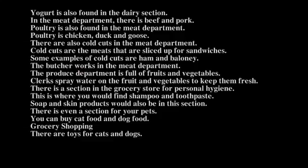There is a section in the grocery store for personal hygiene. This is where you would find shampoo and toothpaste. Soap and skin products would also be in this section. There is even a section for your pets. You can buy cat food and dog food, and there are toys for cats and dogs.